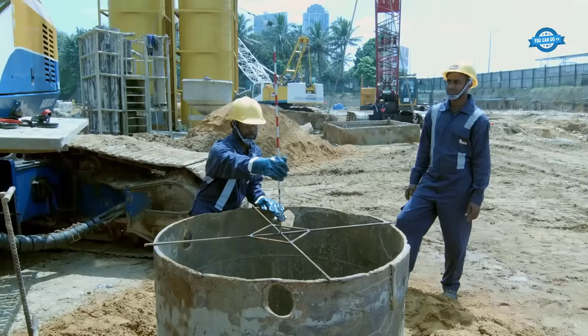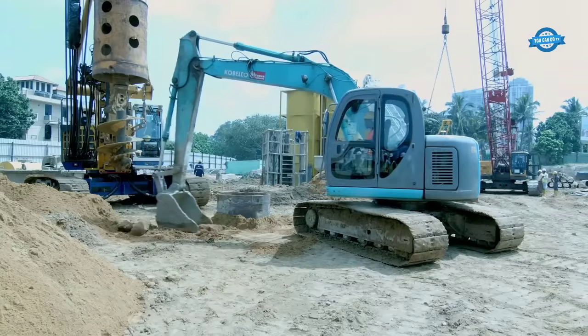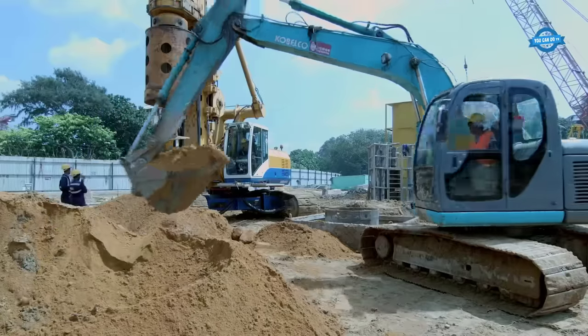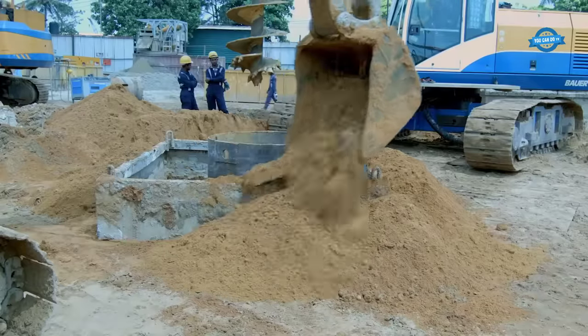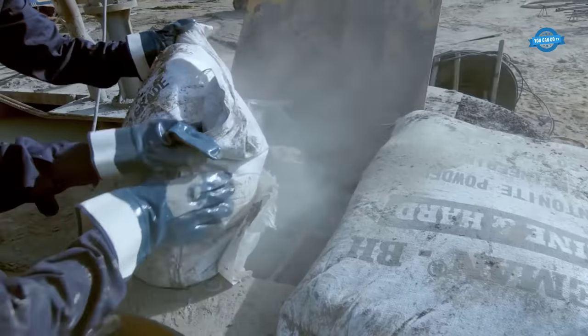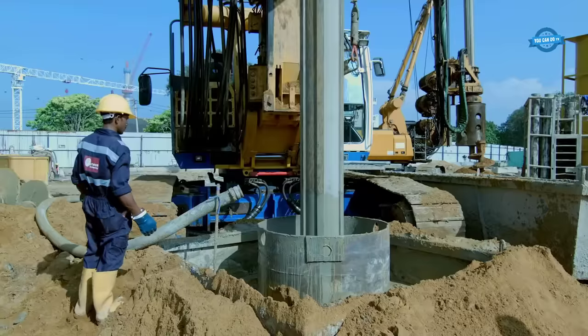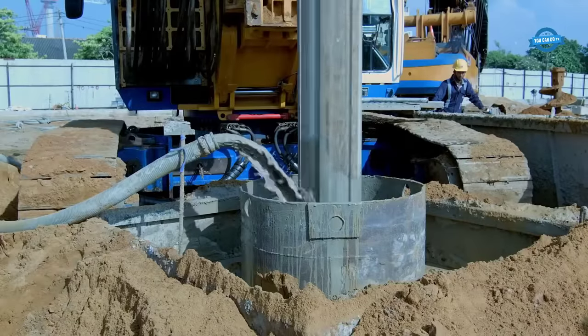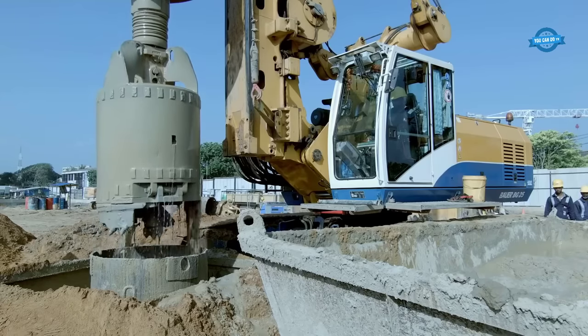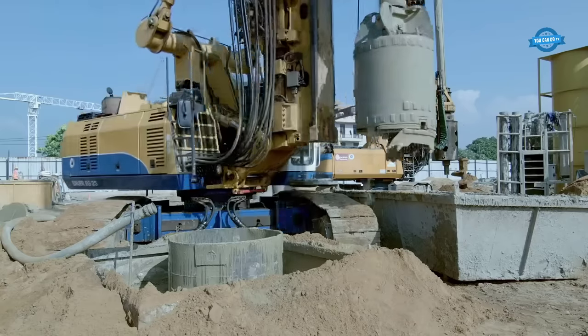One of the advantages of broadcast in situ piling is its adaptability to various soil types. Whether the site features cohesive soils like clay or granular soils like sand and gravel, this method is capable of creating a solid foundation. By drilling through different soil layers, broadcast in situ piling allows for the customization of pile lengths and the selection of appropriate pile types based on the soil's characteristics.